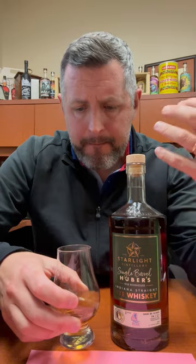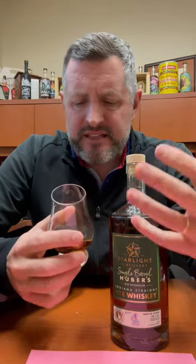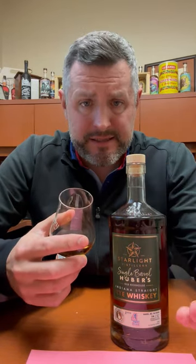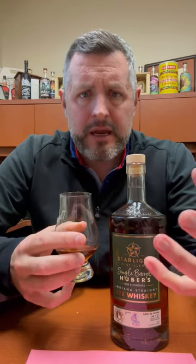On the nose, you get a big hint of sweet mint, a little bit of earthiness. You get saddle leather, I get Cinnabon, and there's a little bit of a maple candy aroma as well.